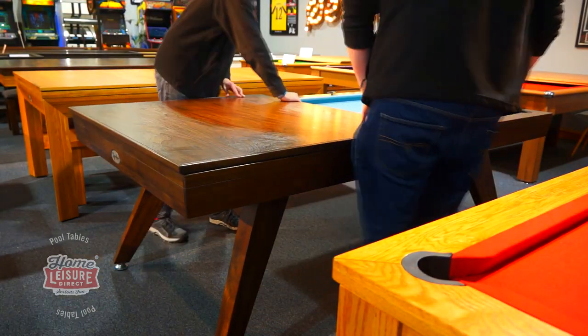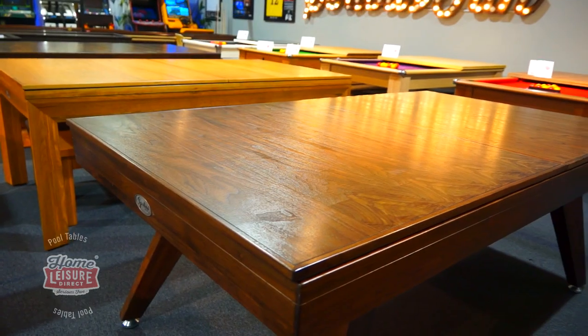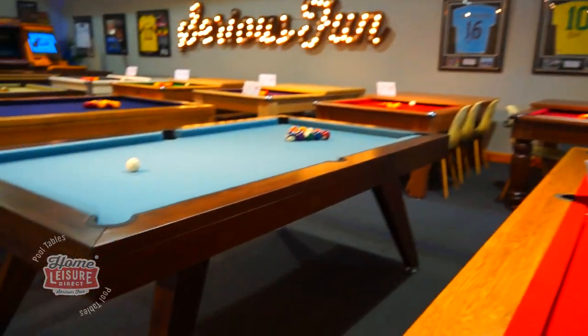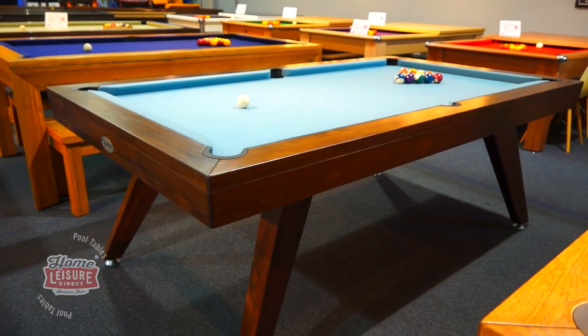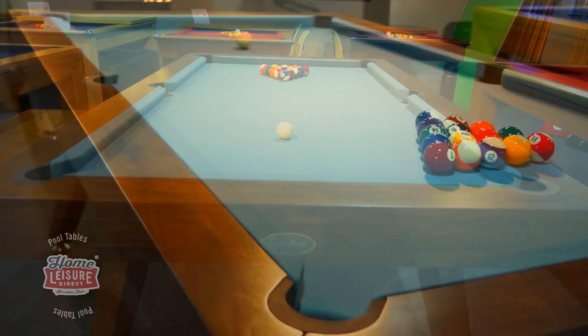The table's flat top frame also allows a dining top to be placed over it. The dining tops match your chosen finish and can transform the table into a simply beautiful dining table. The Signature Sexton is now on display in our Bristol showrooms for you to try out, along with all of our other tables in the Signature range.